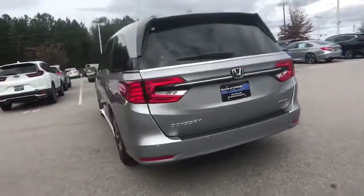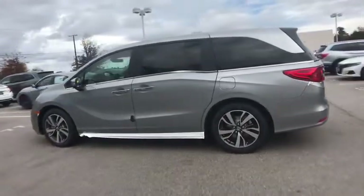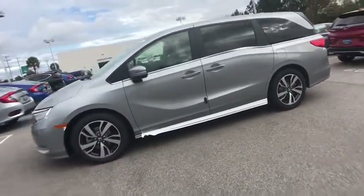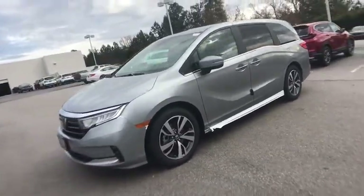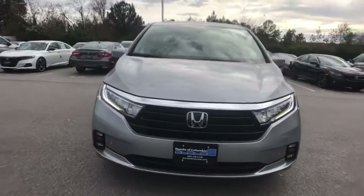Here are some of this vehicle's great options: power liftgate, traction control, power passenger seat, dual airbags, leather-wrapped steering wheel, power steering, four-wheel disc brakes, CD player, electronic stability control, fog lights.